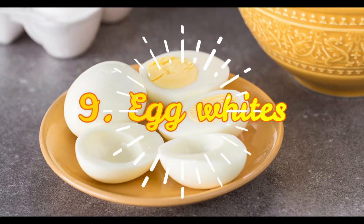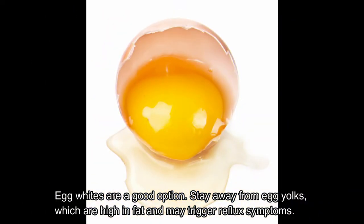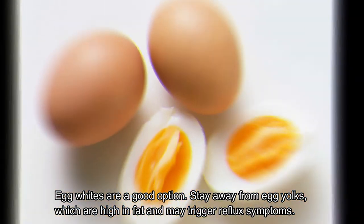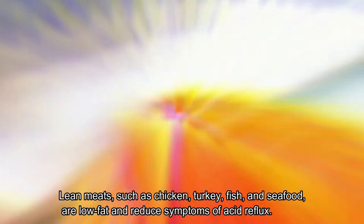Eighth, low-fat dairy. Reduced-fat milk, curd or yogurt, buttermilk, and paneer are less acidic. Ninth, egg whites. Egg whites are a good option — stay away from egg yolks, though, which are high in fat and may trigger reflux symptoms.